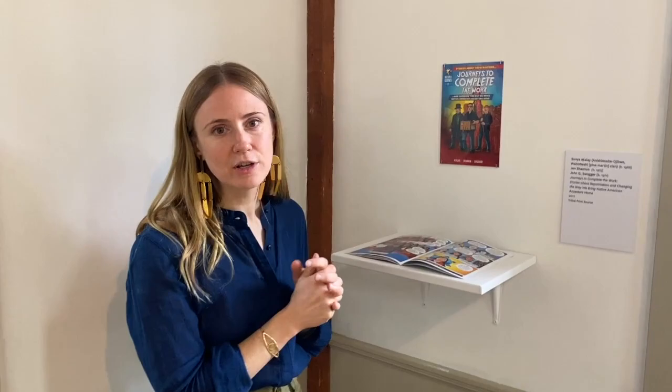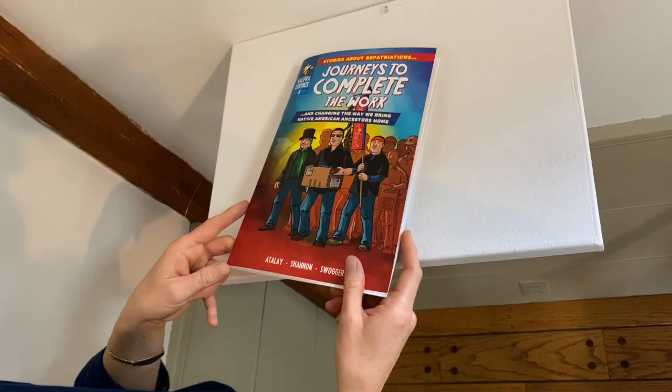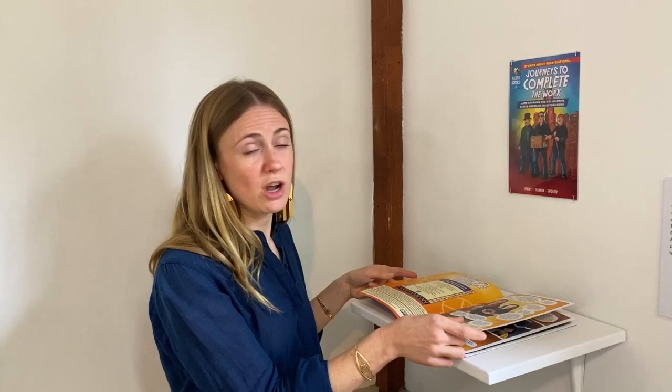And then I want to show you one more over here, which is called Journeys to Complete the Work, Stories about Repatriation. This work is by Sonia Adelay, who is Anishinaabe Ojibwe, together with Jen Shannon, who's an anthropologist at University of Colorado Boulder, and John Swager, who is a comic illustrator and an archaeologist.